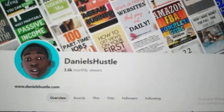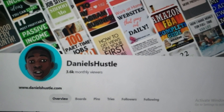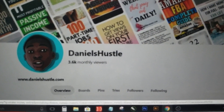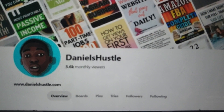So here's how we make the money. Since my account is about making money online, what I'm going to do is head over to the Pinterest search and search for 'make money online.'